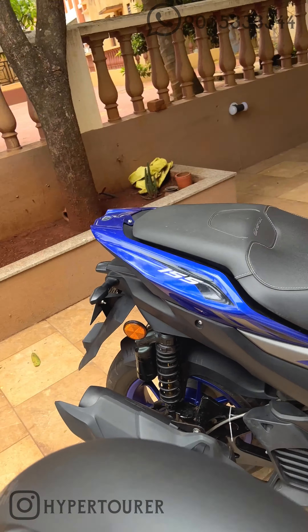This is basically a boon in monsoons when all the muck from the tire splashes onto your air filter and onto your engine — this hugger basically prevents that.